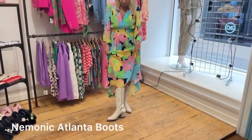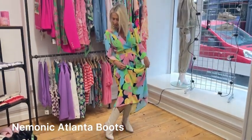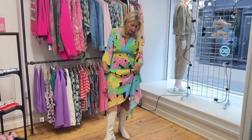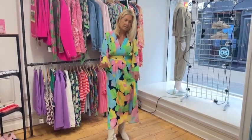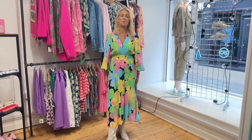And the footwear of choice this week are the cowboy boots that we've featured before. They're in this lovely off-white shade, again perfect for taking you through to the spring.